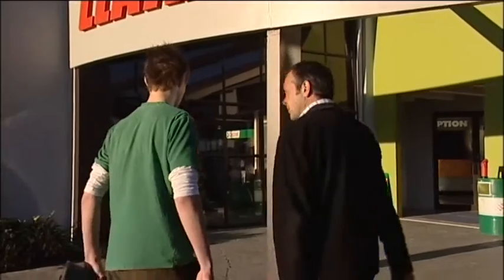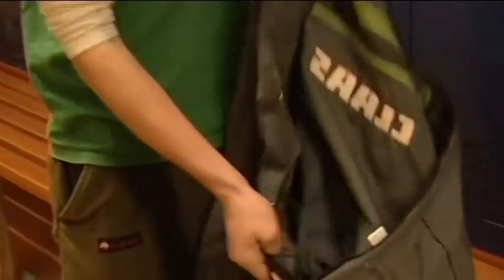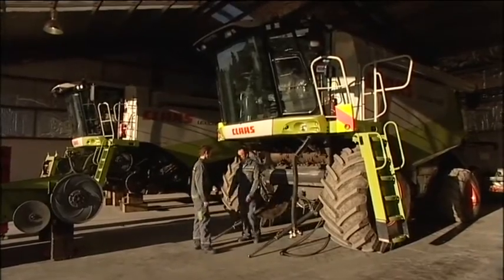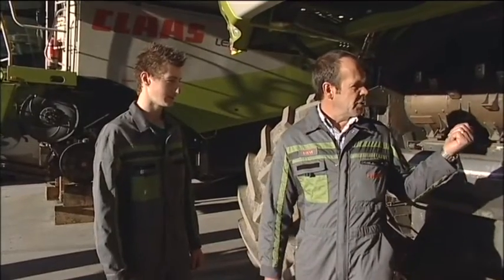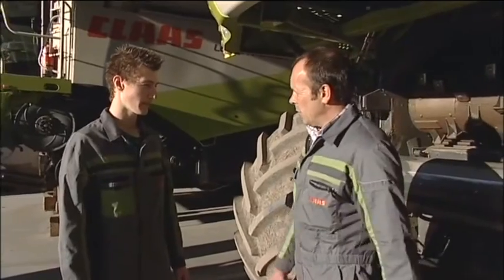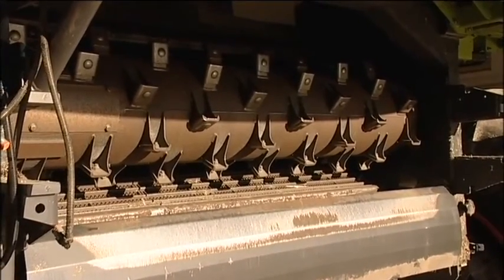A good agricultural technician basically has to be able to use his hands, use his head, be aware of a customer's problem, and think that if that was their problem, they'd want it fixed as soon as possible. This is the machine we're going to be working on today, Logan. What we're doing today is the drum and concave clearance, which is the gap between the tips and the bars. It's one of the most important things on a combine — 90% of the thrashing of a combine is done in the drum and concave area.